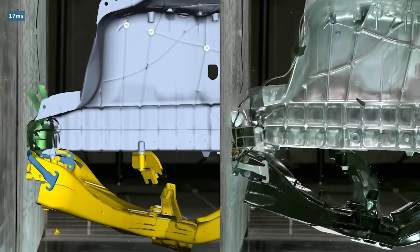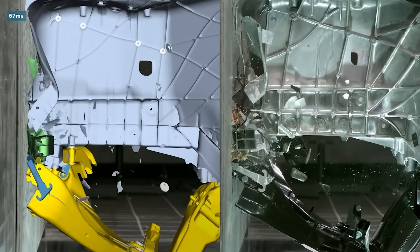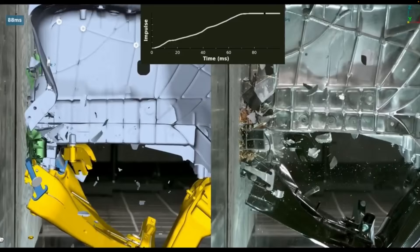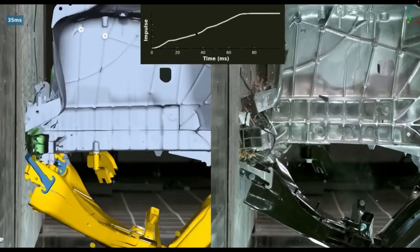The material used in Tesla's giga castings is primarily an aluminium alloy — specifically a custom formulation developed by Tesla with input from SpaceX's materials science team. This alloy is based on an aluminium-silicon mix with around 8.5% silicon. Tesla's Cybertruck lead engineer Wes Morrill posts on X: 'All the armchair experts claim the Cybertruck has no crumple zone and I get it — the proportions seem impossible. It was a tough one and there is a lot of engineering that went into it.' Here you can see the large single-piece casting in action in a high-energy crash.